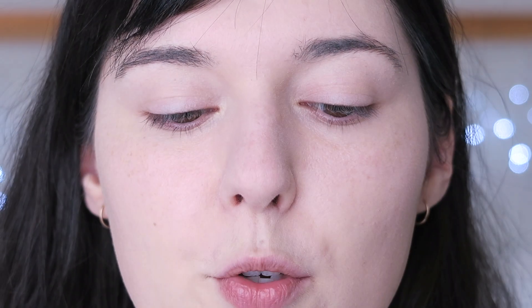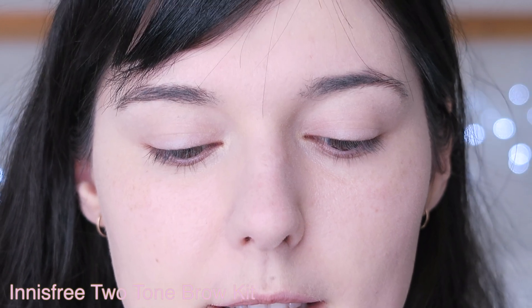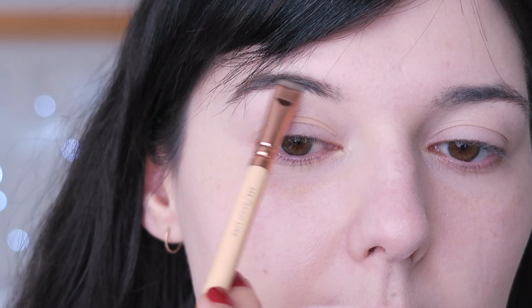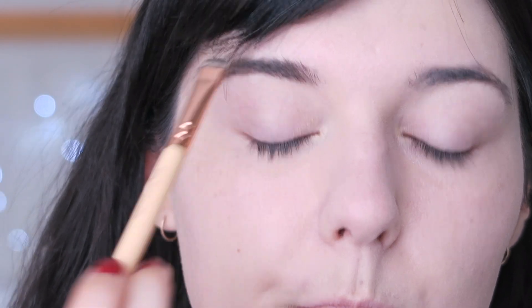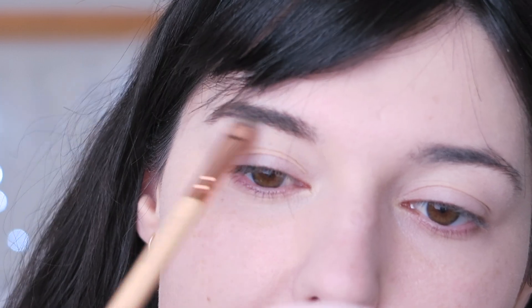For brows, I'm just going to fill them in using my normal Innisfree Two-Tone Brow Kit in Dark Grey, and I'm going to use my Zoeva Brow Line Brush 322 to do this with a little mirror. This isn't fancy or anything - I'm just filling them in so that they look like they match my actual hair. The more my natural hair color grows through, it's quite dark brown - like the darkest brown you can get without being black, basically.